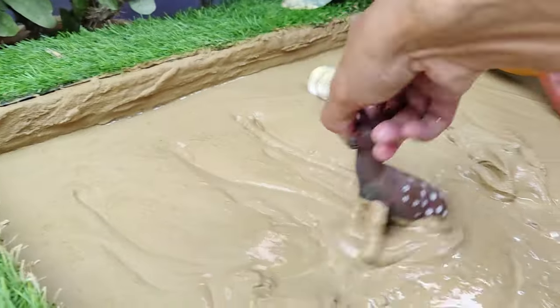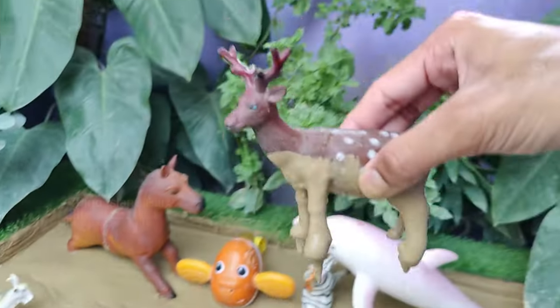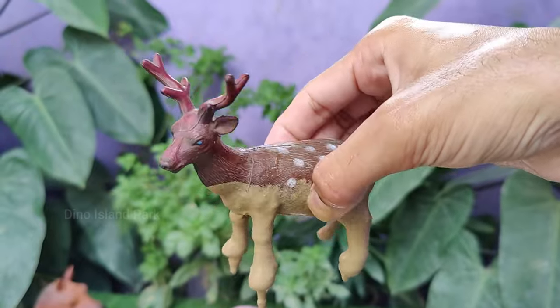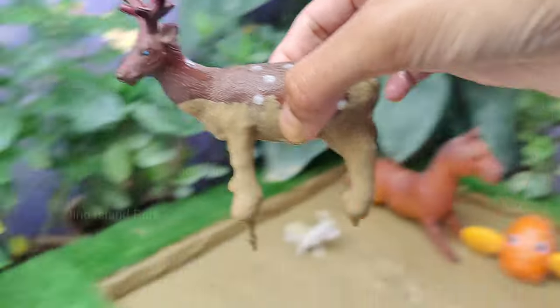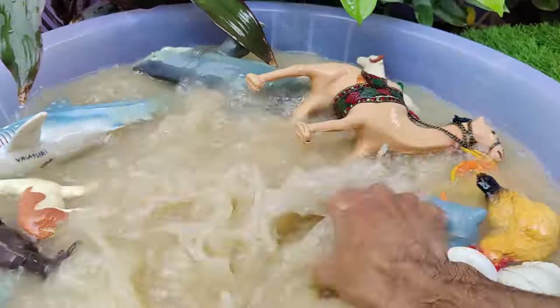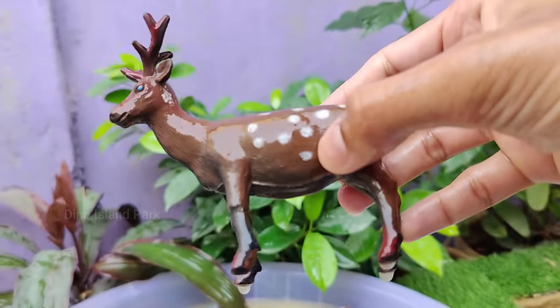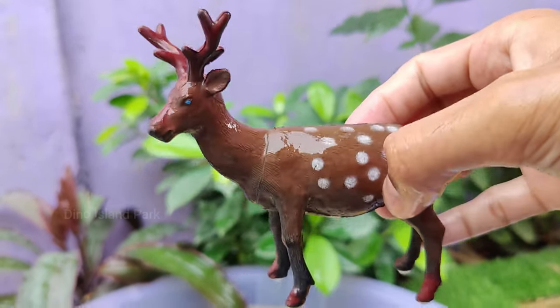Discovering the Wonders of Reindeer. Reindeer are known scientifically as Rangifer tarandus. Reindeer are herbivores and their diet consists mainly of lichens, mosses, grasses, and shrubs. During the winter, when food is scarce, they use their hooves to dig through snow to find vegetation.